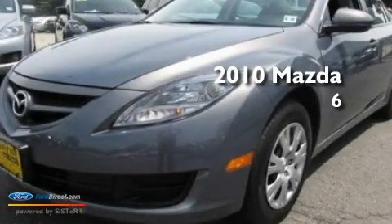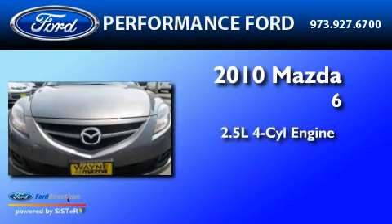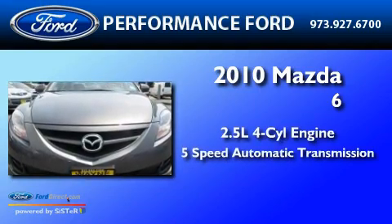This is a 2010 Mazda 6. It has a 2.5-liter four-cylinder engine and a 5-speed automatic transmission.